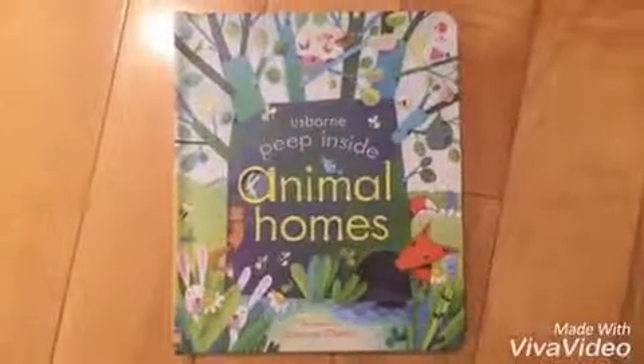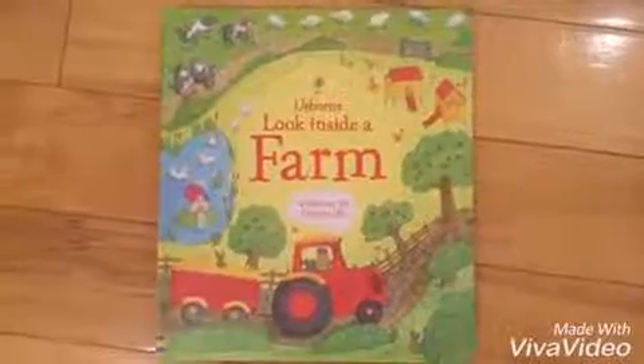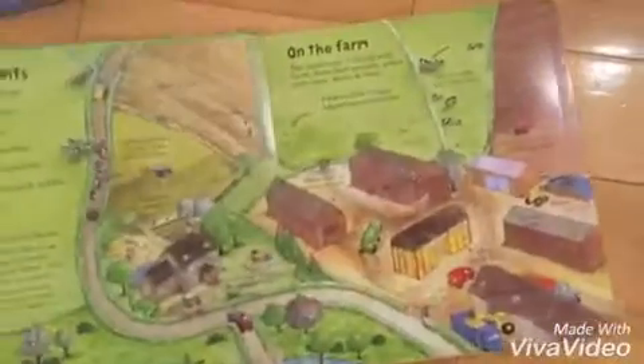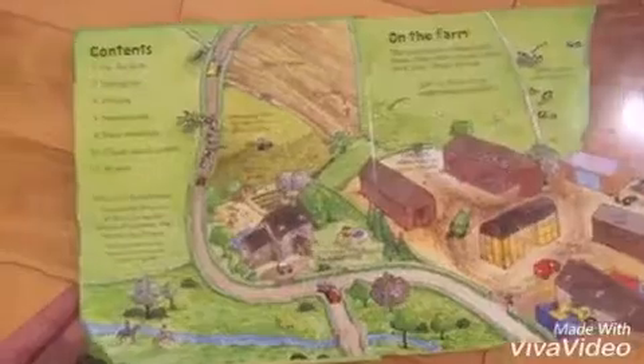The Peep Inside books are $12.95. Then we have the Look Inside books. Look Inside books are rated for 3 and up as well. They have over 50 different flaps to lift and you'll see inside that they have a lot more information to talk about.